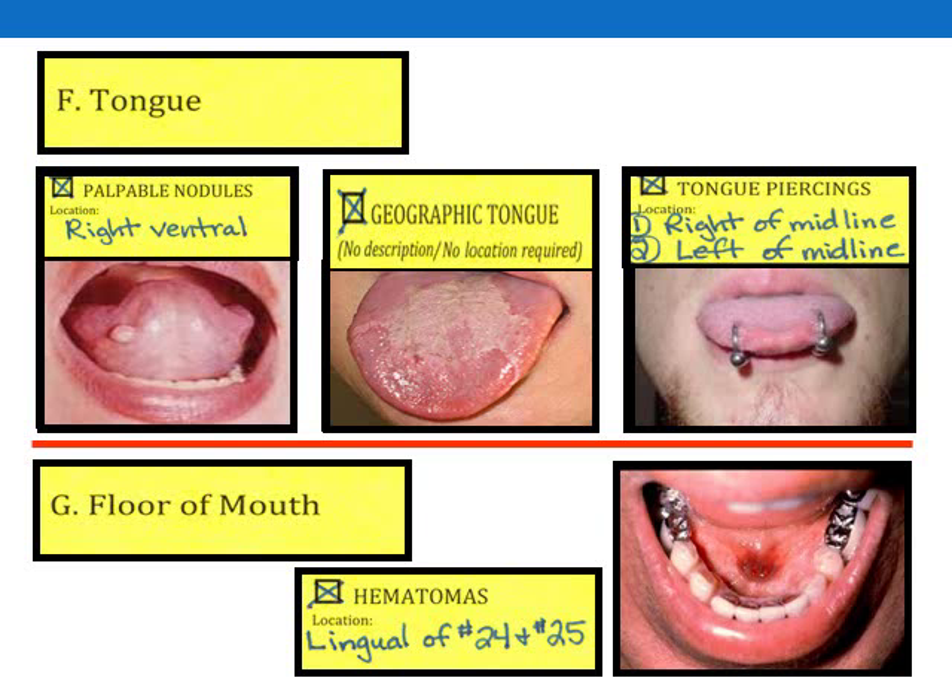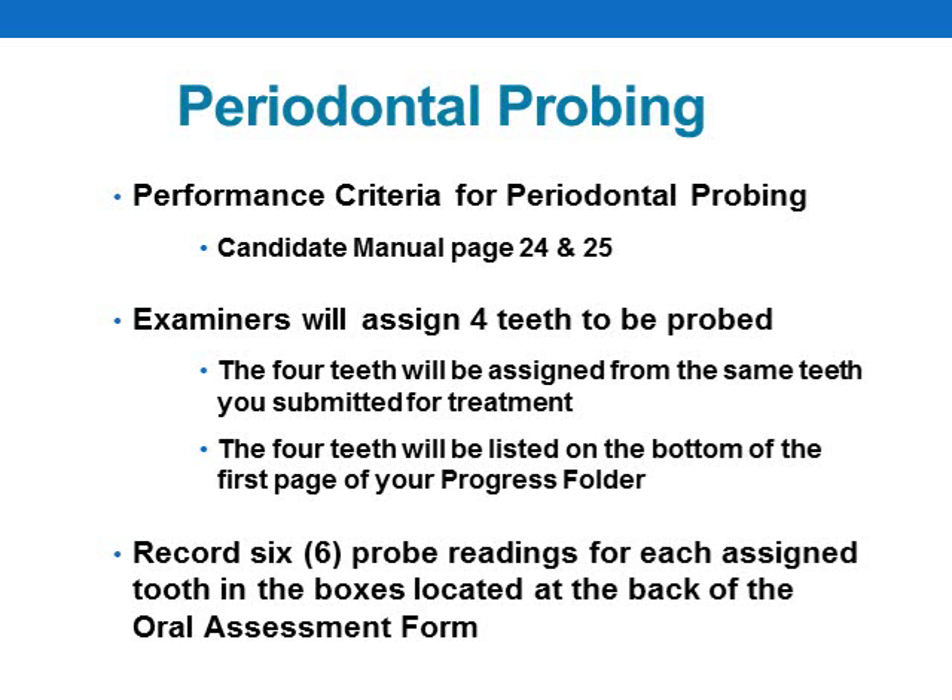We hope you have found these pictures and examples in the last few slides helpful. The words and descriptors reviewed will likely vary from those you use on your form, as your patient and your conditions will be unique, but at least we have given you a general idea of what examiners are expecting. For periodontal probing, examiners will select four teeth for you to probe, and these four teeth will be assigned from the same teeth you submitted for treatment. The teeth you are assigned to probe will be listed on your progress folder, and then you will need to record your probe readings on the back of your oral assessment form.